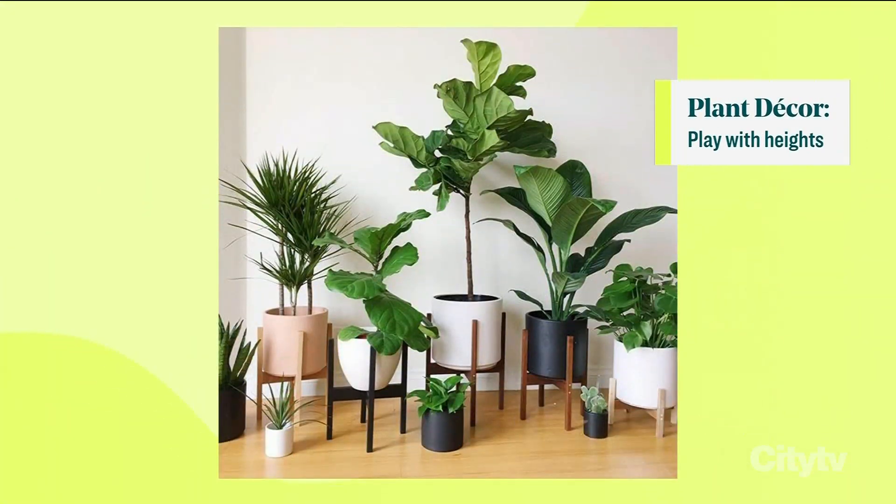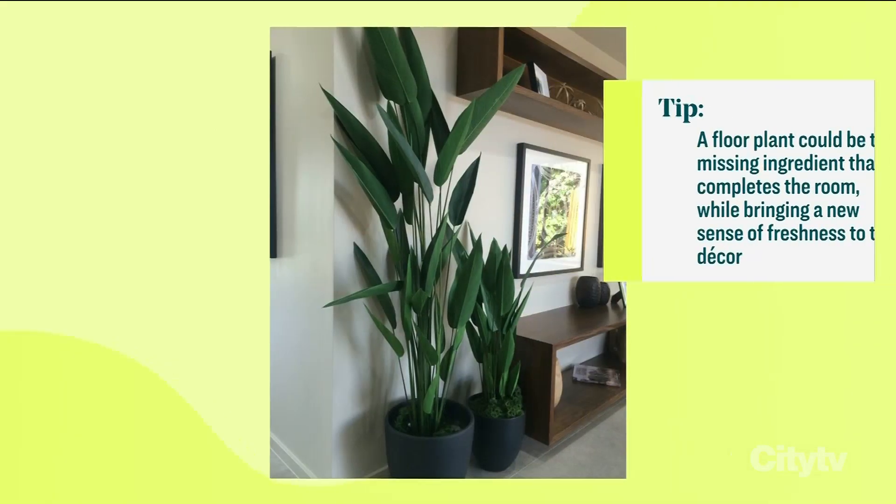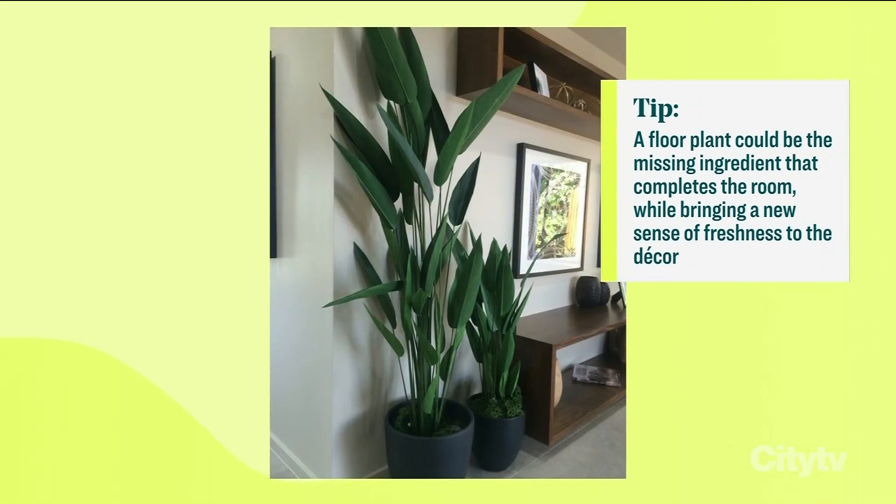Shai, what is your last tip? My last tip is to play to the height of a room — get taller plants that really play to that height so it draws the eye up. Physiologically it creates the illusion that the space is bigger than it is. Really good tips — I loved everything about this segment, thank you guys.